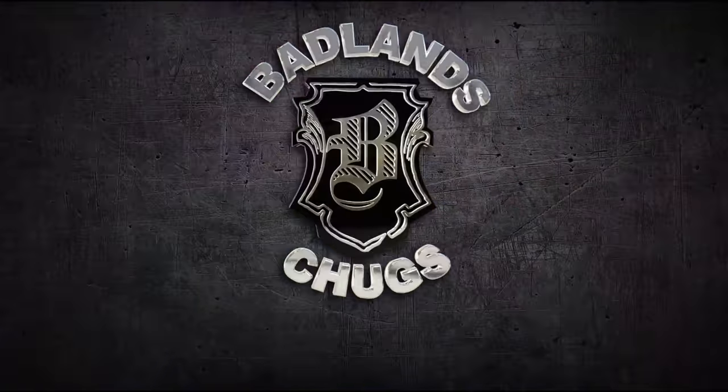You're watching Badlands Chugs. What's good folks, and this right here is a subscriber chug. I want to give a big shout out to Legend of Legend 16YT on YouTube for inspiring this chug. He was like, hey Badlands, I'd like to see a Neapolitan milk chug.